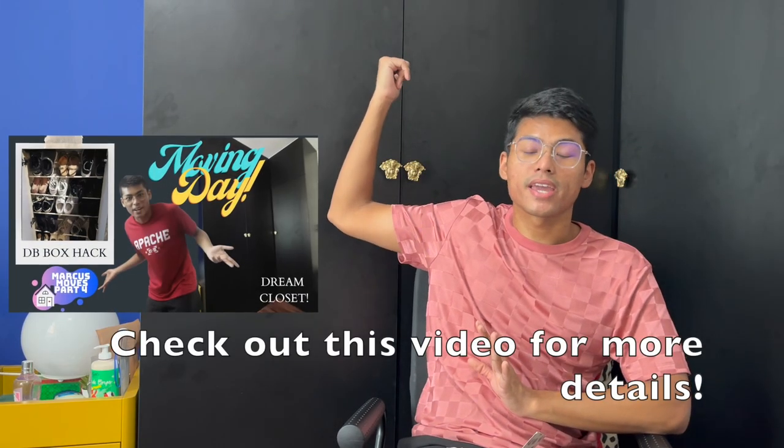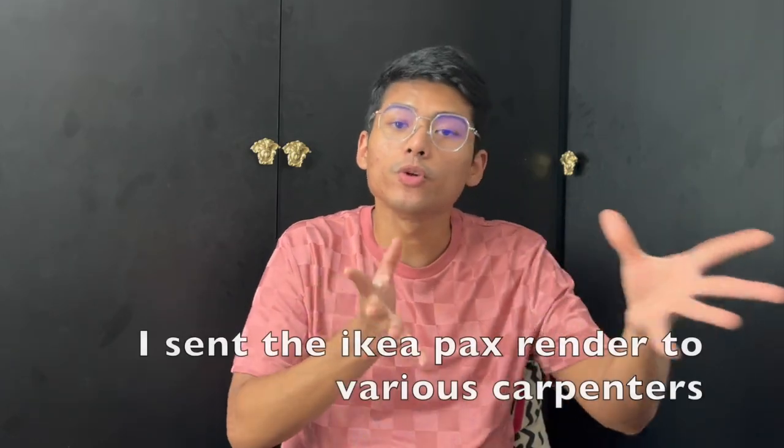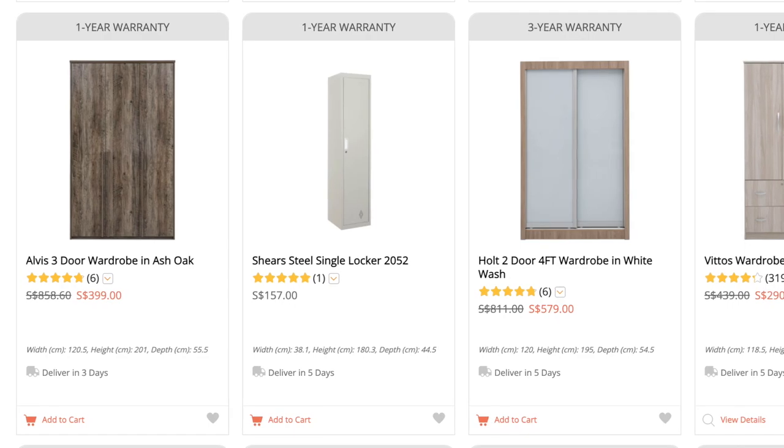My wardrobe actually cost about one thousand nine hundred and eighty-five dollars — I found a person on Carousell who does wardrobe carpentry. This was separate from my interior designer, who was going to charge me three thousand dollars. If you feel like your interior designer is charging a lot more for certain things, you can outsource carpentry and get a wardrobe done quite cheap. If you're on a budget you could also just buy a ready-made wardrobe for about two to four hundred dollars from furniture stores, which I'll list in the description box below.